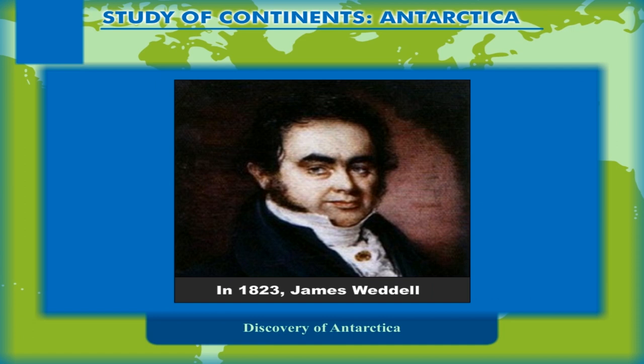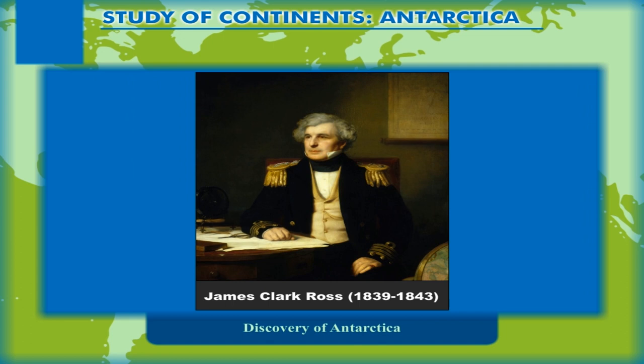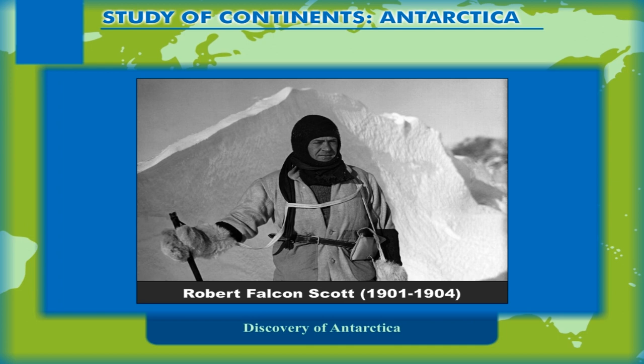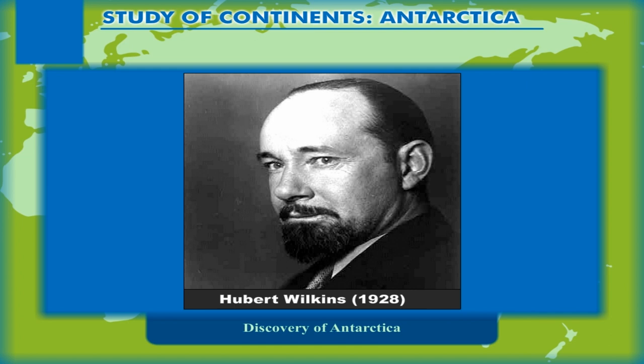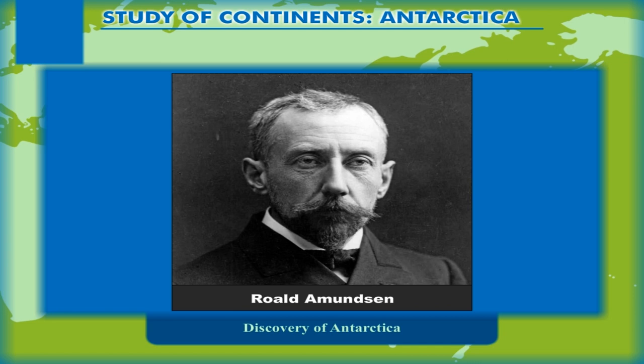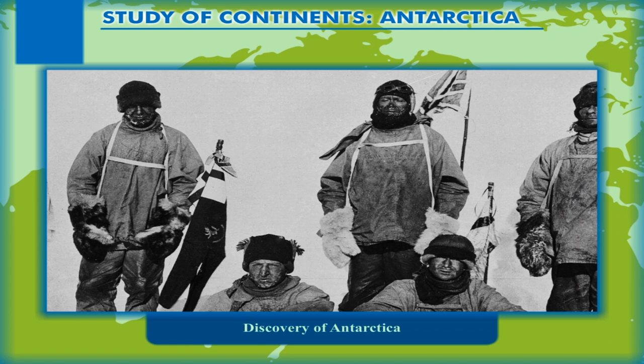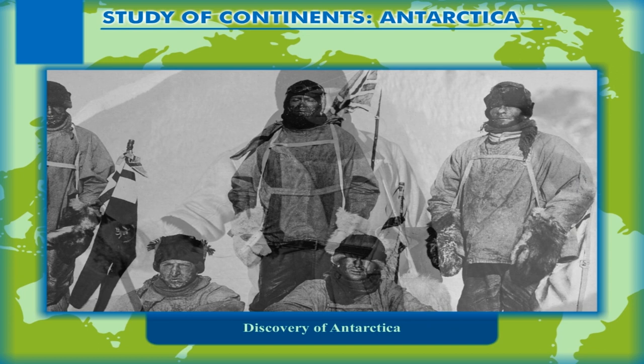In 1823, James Weddell; James Clark Ross, 1839–1843; Hendrik Johan Bull, 1895; Robert Falcon Scott, 1901–1904; and Hubert Wilkins, 1928, also share the credit of the discovery and exploration of the continent. However, Roald Amundsen, the Norwegian, is formally credited with the discovery of the continent. He reached Antarctica in 1911. The person known to reach just five weeks after Amundsen landed over the continent was the British captain Robert Falcon Scott.